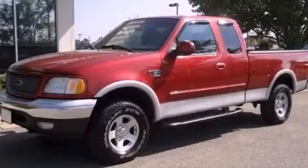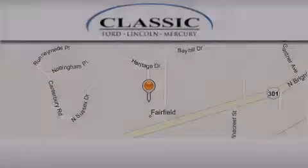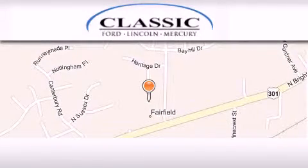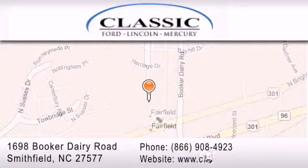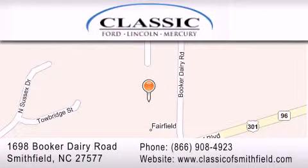Stop by today and test drive this vehicle for yourself. Classic Ford is located at 1698 Booker Derry Road in Smithfield. Our goal is to exceed all of your expectations to ensure that you'll return for future visits.